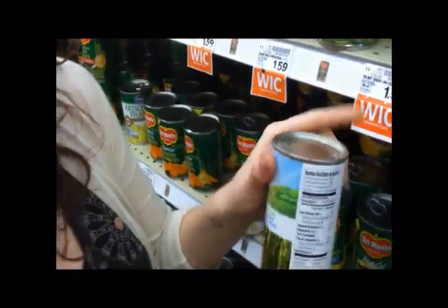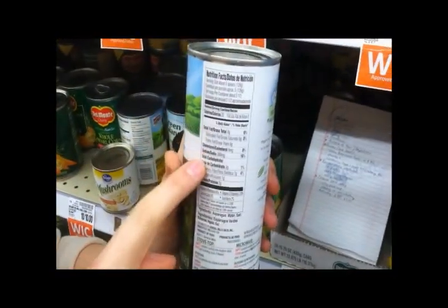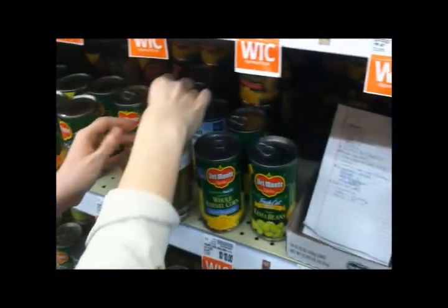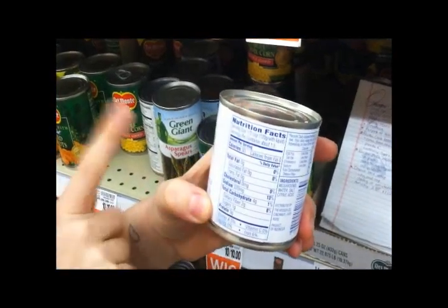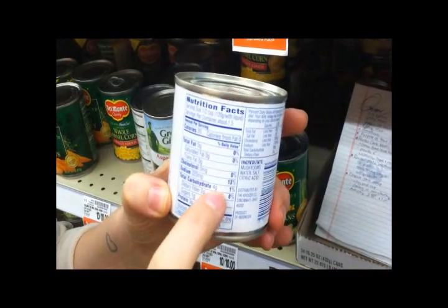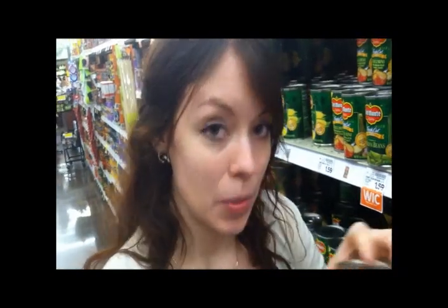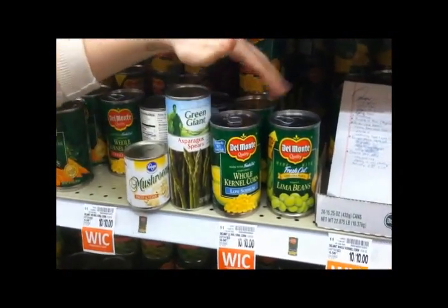Now we're going to go to our non-starchy vegetables. We've got asparagus spears — serving size is about five spears, which would break down to about half a cup. Going straight down to total carbohydrate: three grams. So that's a lot less, and that's how we know this is a non-starchy vegetable — there aren't many carbs in here. The last one we're going to look at is mushrooms. Half a cup is the serving size as well, and our total carbohydrates are four grams. So we can have a lot more of the asparagus and the mushrooms to fit in our diets than we can the corn and the lima beans. That's why we're saying to choose a lot more of the non-starchy vegetables.